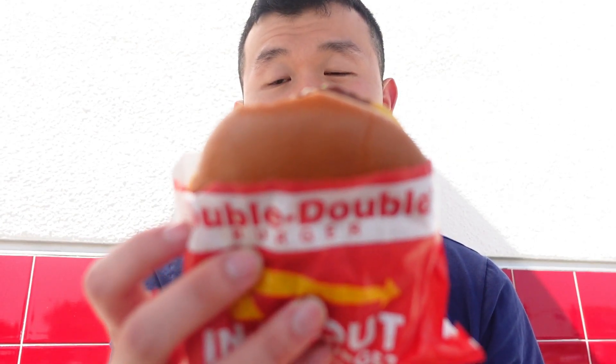You can see what I ordered was the Double Double Burger. This one I'm most interested in trying. You can see the patty, the cheese, the lettuce, the tomato, and the bun.